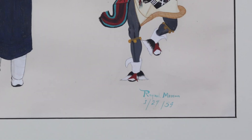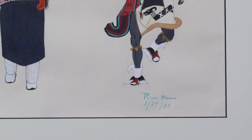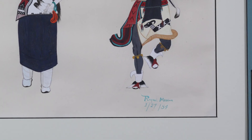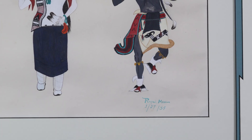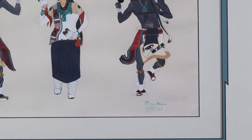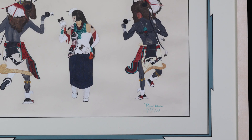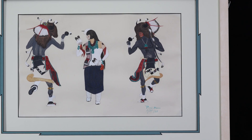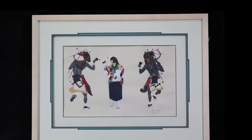He signed his work with the date of January 27th, 1954. Seventy years have passed since he put a brush to paper, so we can now place eyes on his work and appreciate his skill and creativity. Medina gifted his buffalo dance painting to the uncle of the donor, who was a social worker for Catholic social services and worked at the Pueblo of Zia. The painting remained in his family's possession until it finally found a home with us, donated in memory of Cyril and Florence Misenko.